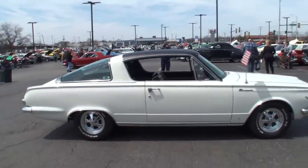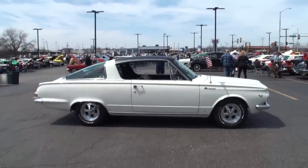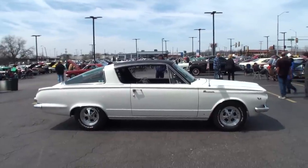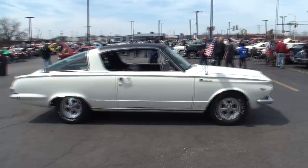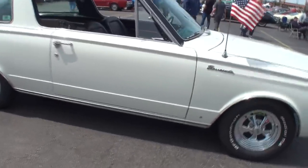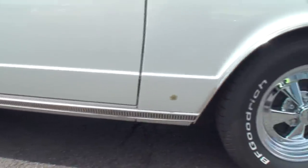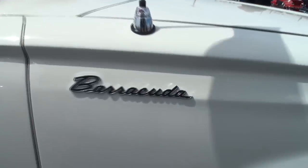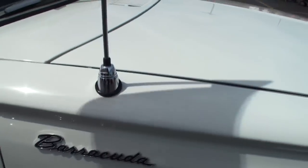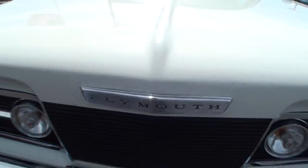The '64, '65, and '66 Barracudas all had that huge back window. The '64s and '65s were pretty much the same. In '66 they did a body style change — they changed the front end and the taillights, but pretty much everything else stayed the same. That is one massive back window — 15.4 square feet. It is hot in the car with that back window in summer, and it does a job fading out the carpet, burning it out with all that sunshine.